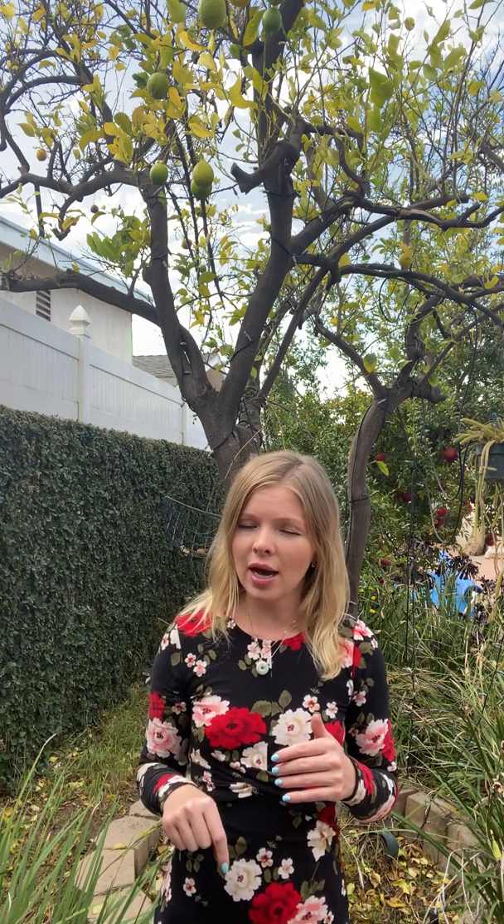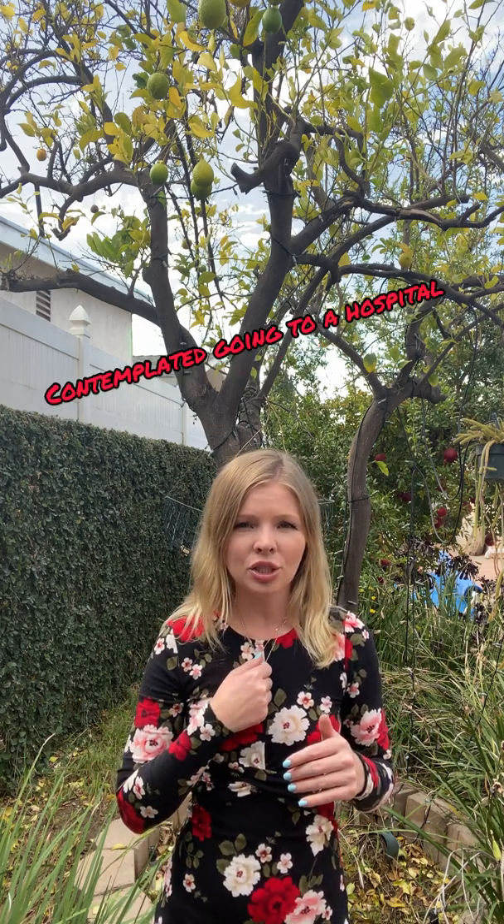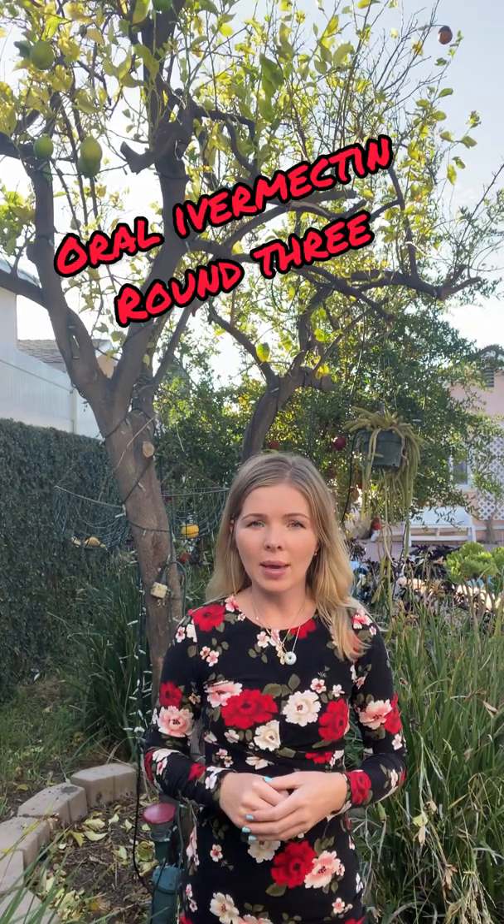The second dose gave me a strange reaction — heart palpitations — and I really did not feel good; I almost fainted. But my face did look better after it. I then took a third dose of oral ivermectin, giving it about a month or a month and a half after the second dose. This time it didn't have much of an effect on my skin, so my problem was definitely not fixed.